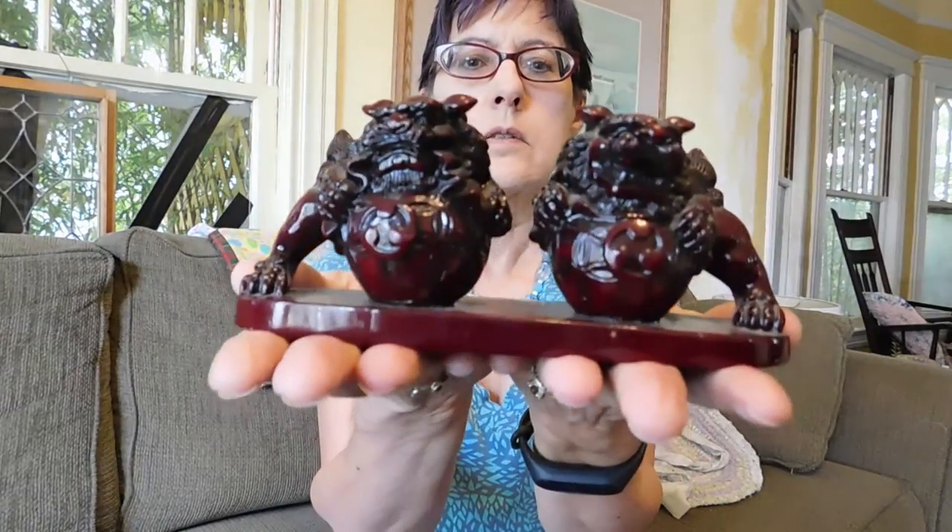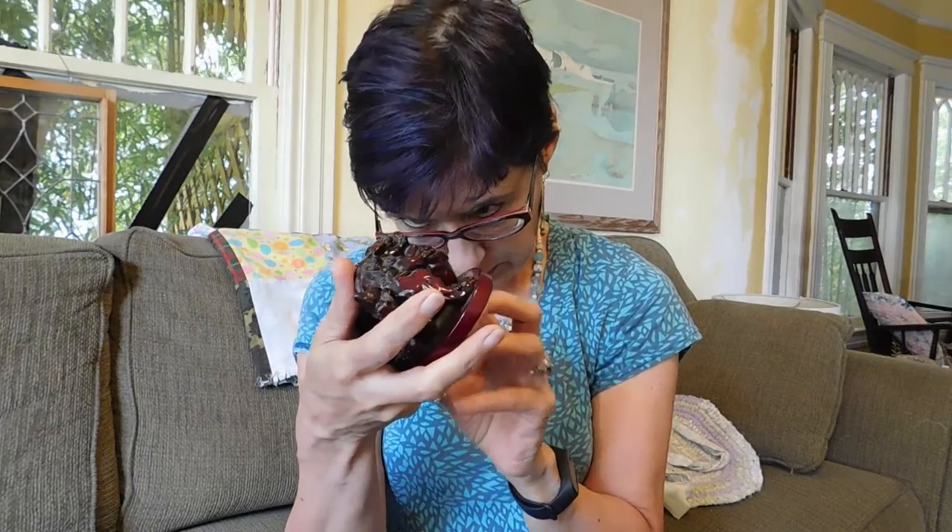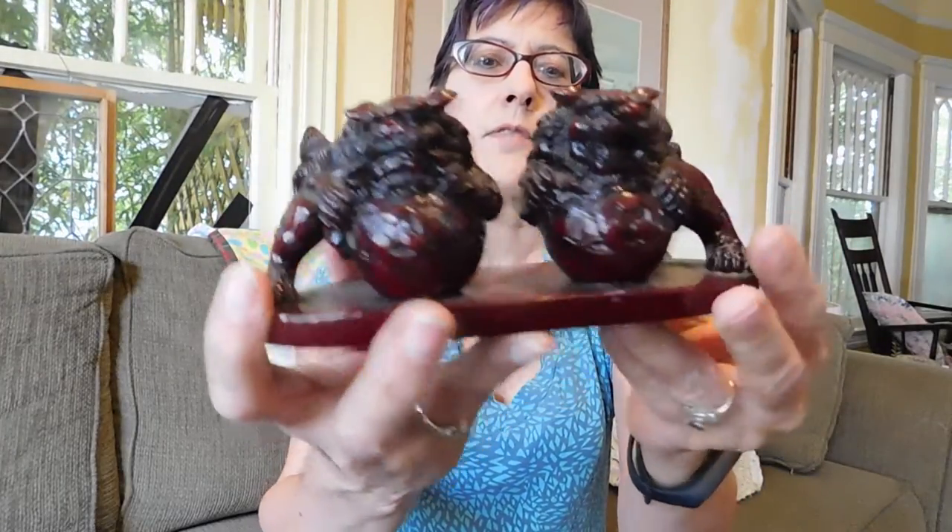Got some foo dogs. These are, I think, carved cinnabar — maybe. Or faux cinnabar, some kind of lacquer coating. It does have some chips, so I don't think it's pure lacquer. I'm not sure — I'll have to do some research on what this is. But I think I paid $3 for those guys. Pretty cute.